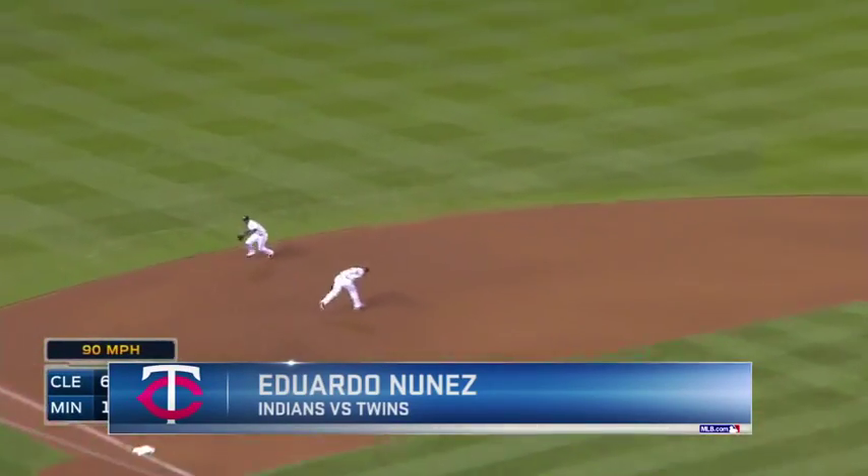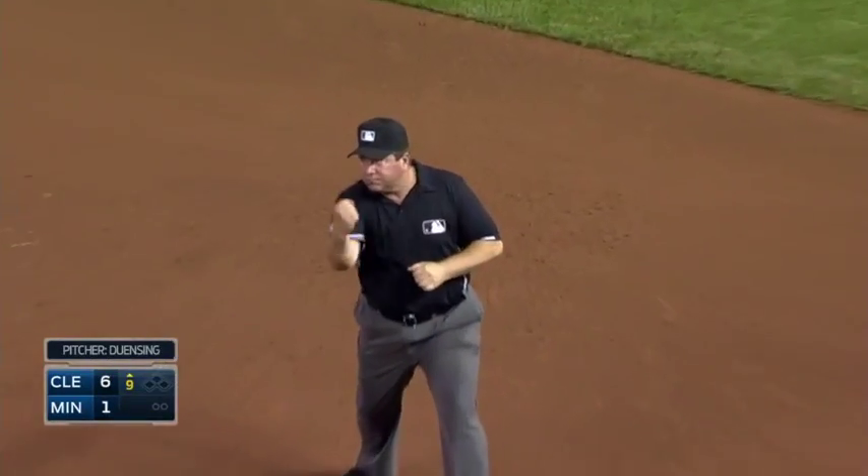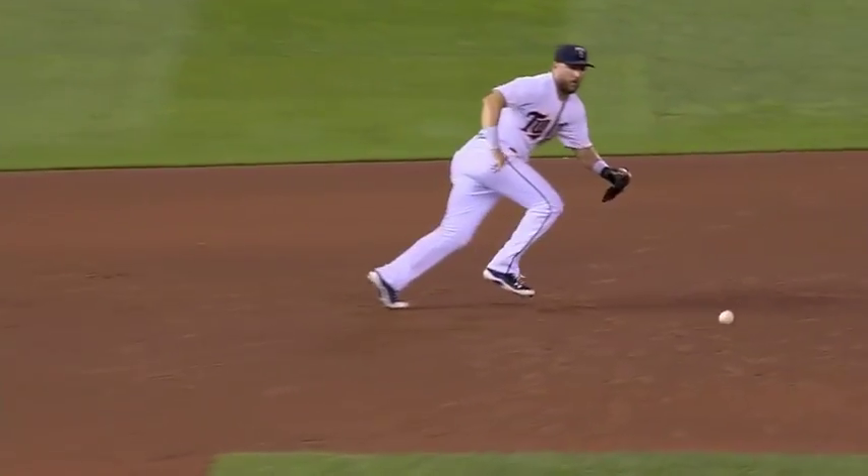First pitch tapped toward the hole. Nunez jumps, fires. Great play by Eduardo Nunez in the hole. You come to the ballpark, yeah, the Twins are losing, but you keep playing good defense.